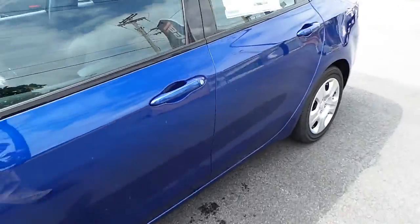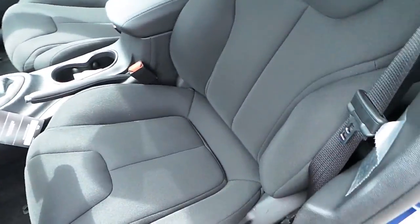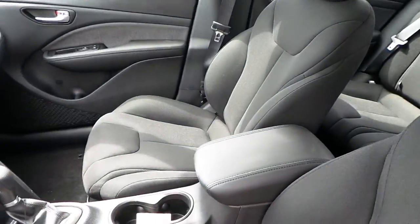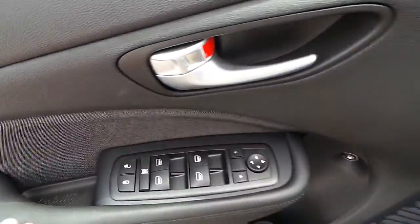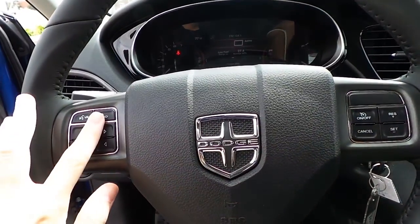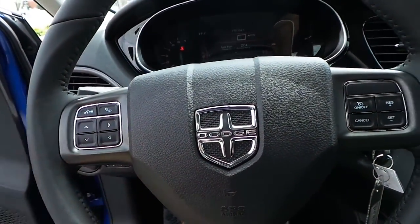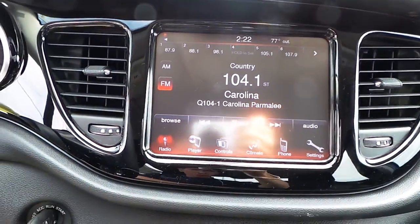This Dart features a black cloth interior with power windows, locks and mirrors. Featuring cruise control, hands-free talk controls and voice command controls. Touch screen display with AM, FM, CD and MP3 audio.